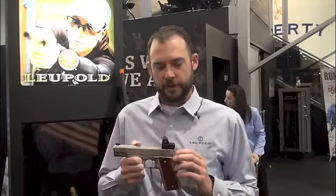This is John Snodgrass with Leupold & Stevens. We're here at SHOT Show 2014, and I have here our new Delta Point 2 reflex sight. The Delta Point 2 is an updated version of our previous Delta Point.